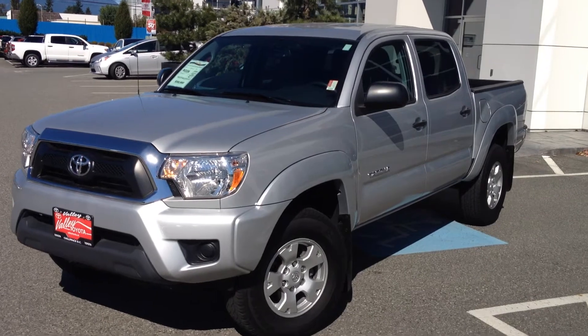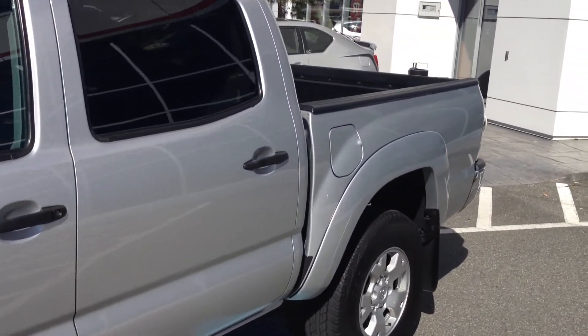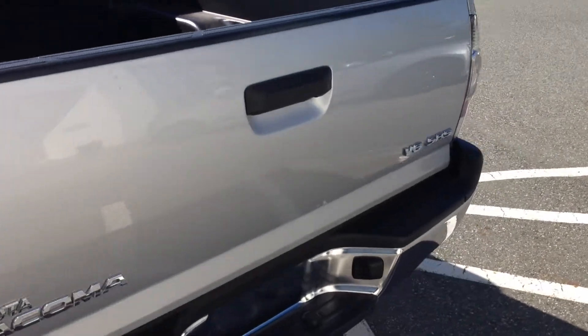This is a local one-owner Tacoma that was purchased and serviced here at Valley Toyota Scion in Chilliwack, BC. We're in the heart of the Fraser Valley, about an hour from Vancouver, 45 minutes from Langley, and about 20 minutes from the Abbotsford area.